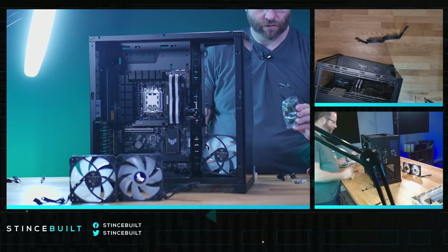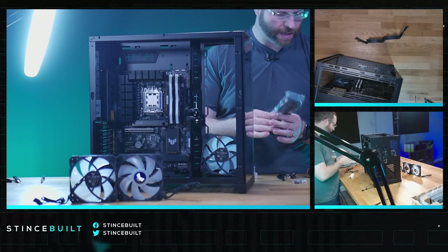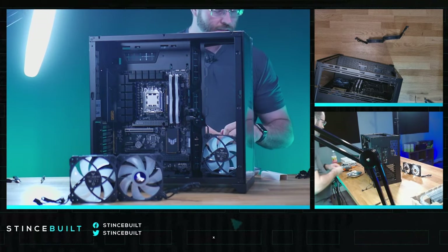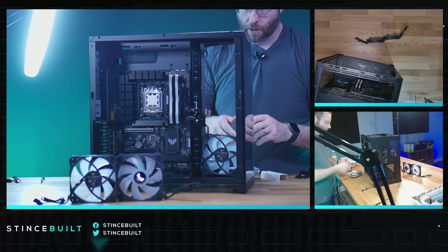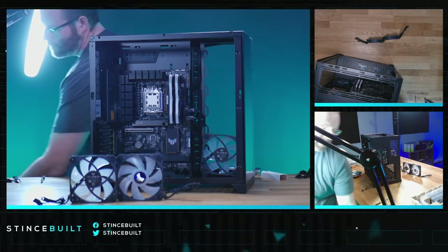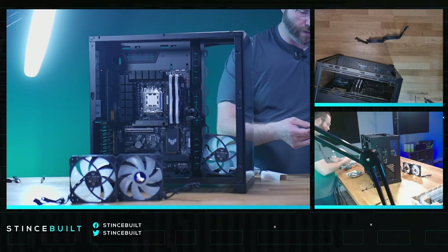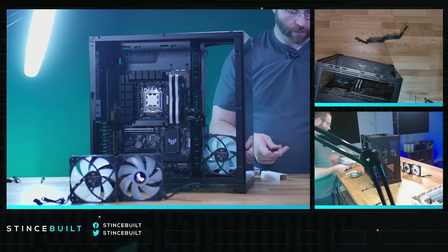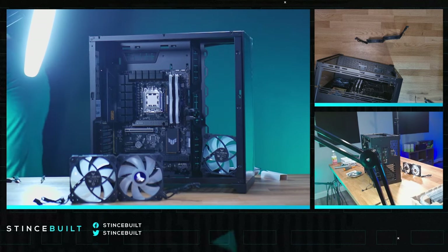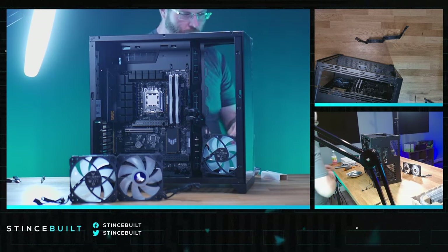It has a power controller, runs PWM, and includes a PWM splitter as well. This other connector is for RGB — brightness, speed, color. We're probably going to put the controller in the box because we want everything to sync through the motherboard. We'll run a three-pin splitter cable off the motherboard header instead. We'll save all the extras for the customer in the box.